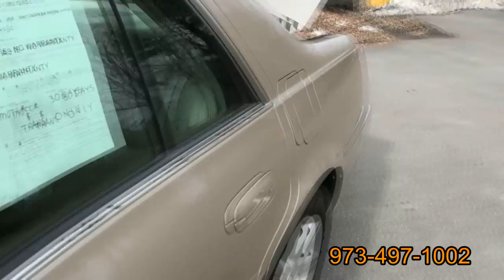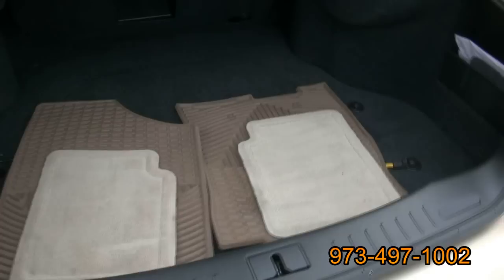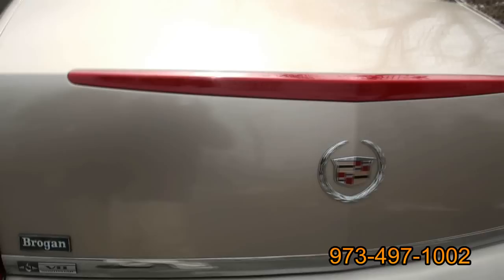The DeVille and the DTS definitely had a long run. It was just only recently replaced by the XTS. Actually it doesn't look as big as this car, but who knows — could be.